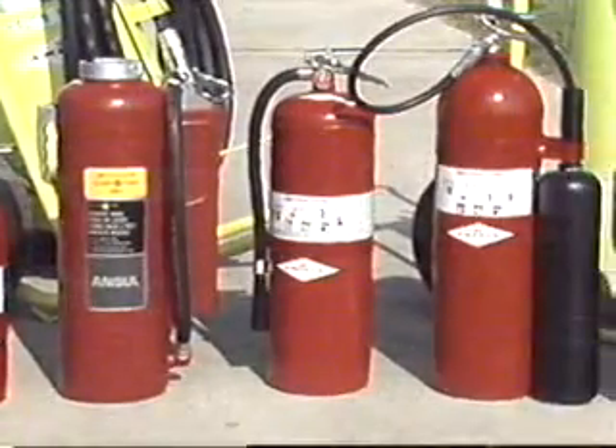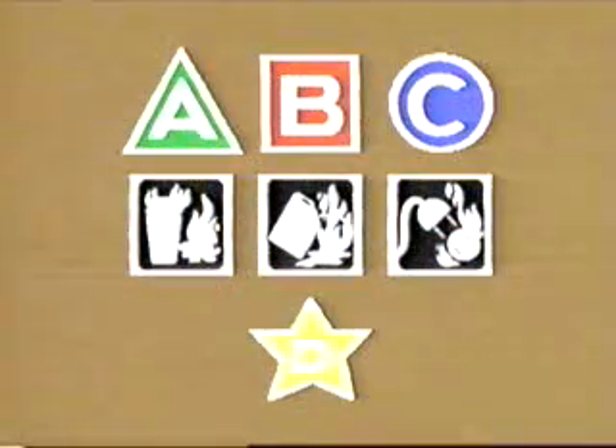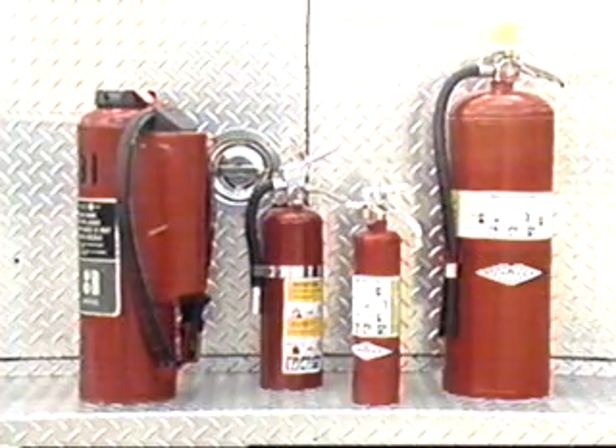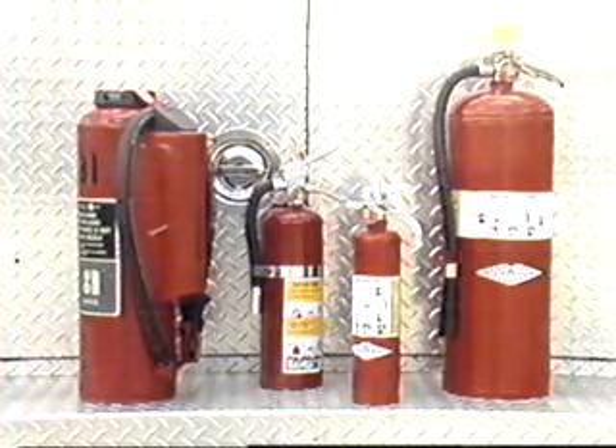Extinguishers suitable for these different fires are categorized in the same manner as the class of fire they work on. To help identify a proper extinguisher, two types of signs have been developed. One set uses a letter and shape for each of the four classes of fire. The other set uses pictures which identify both the fires the extinguisher can be used on and the fires it cannot be used on. While certain extinguishers like multipurpose dry chemical extinguishers can be used on A, B, and C fires, no extinguisher is effective on all four classes of fire.